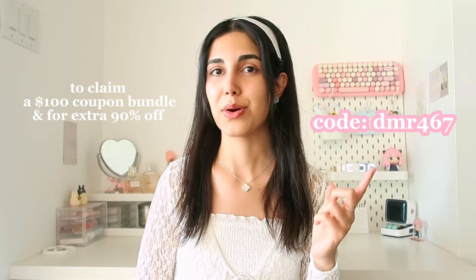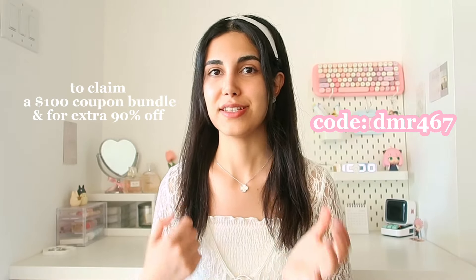I'm going to add the link to every item in the description and read the description for more details about all of these coupons and discounts so that it can help you to save money as well. You can also use this code to make sure that you get discounts. This video is sponsored by Temu but I promise you that I'm going to give you my honest feedback about all the products, so let's get to it.